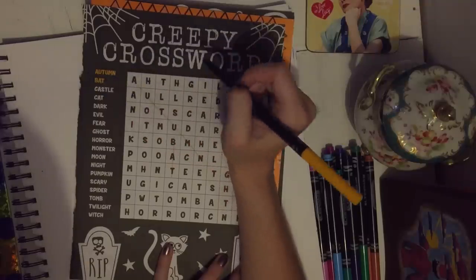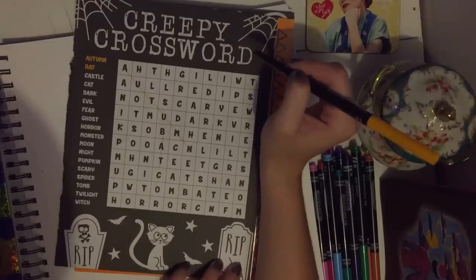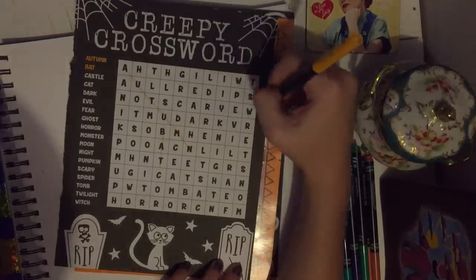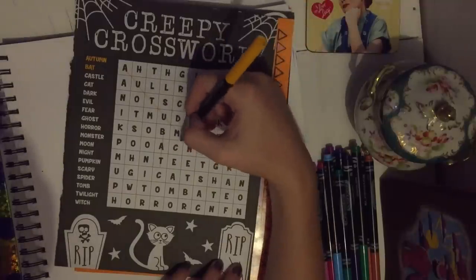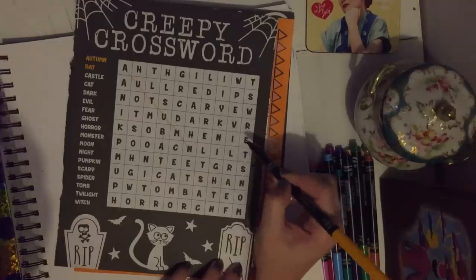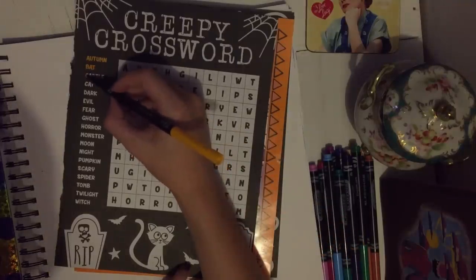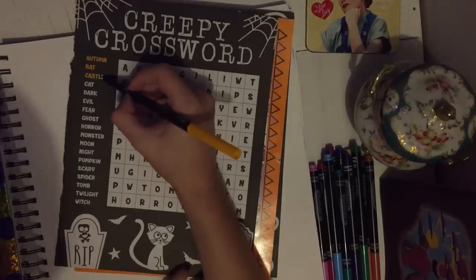The next one is castle. Usually I can find them right away. I just look for a C first and see if it goes any which way — because you can go backwards, up, down, side to side, or across. Castle — it was backwards.